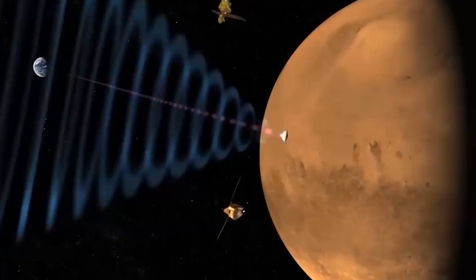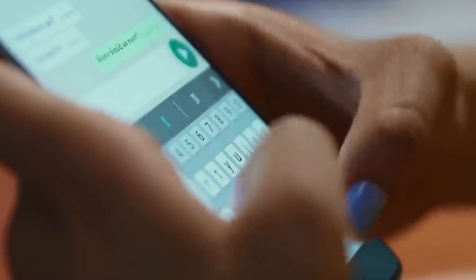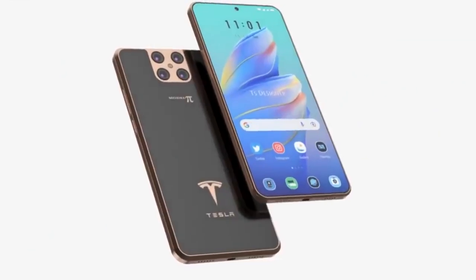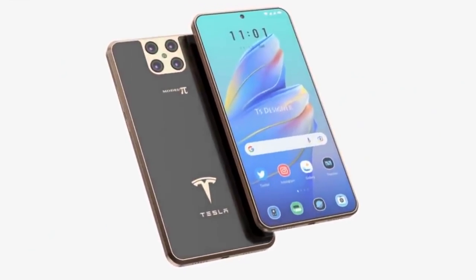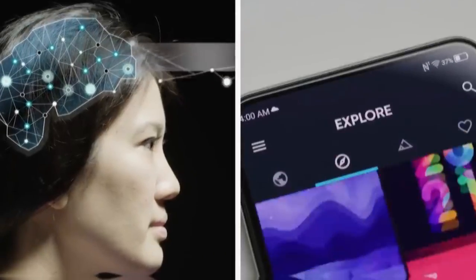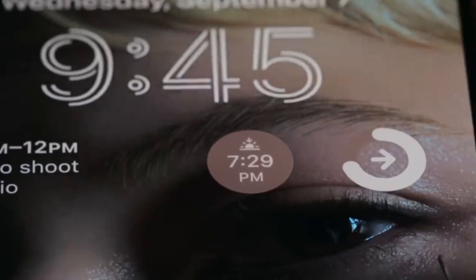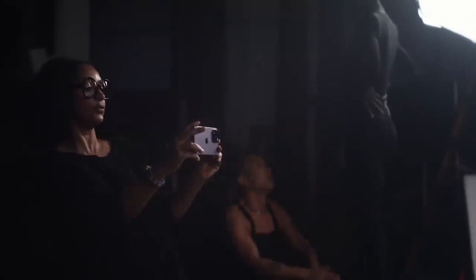For the rear camera, the Tesla Pi Phone wins due to its 108-megapixel wide camera, 50-megapixel telephoto camera, 50-megapixel ultrawide camera, and 5-megapixel macro camera. On the other hand, the iPhone 14 Pro Max has a 48-megapixel wide camera, a 12-megapixel telephoto, and a 12-megapixel ultrawide camera.